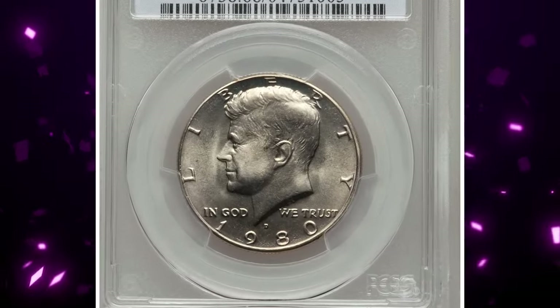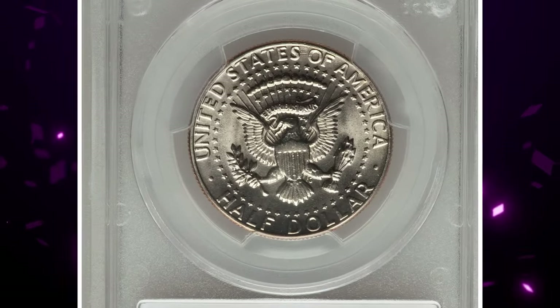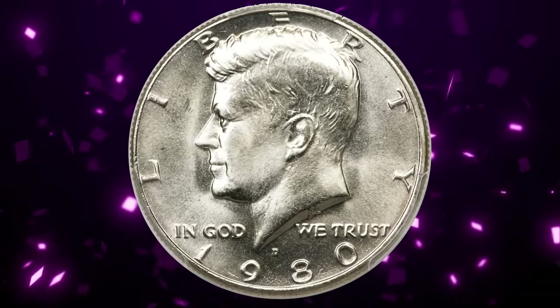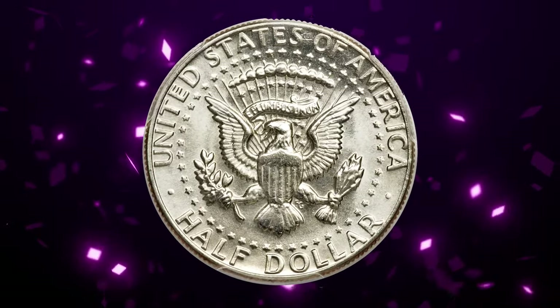A 1980-D Kennedy half dollar graded mint state 68 by PCGS. The bold strike and seemingly flawless brilliant surfaces deliver virtually unrivaled visual appeal, making this coin truly the ultimate when it comes to this issue. It sold for $4,935.